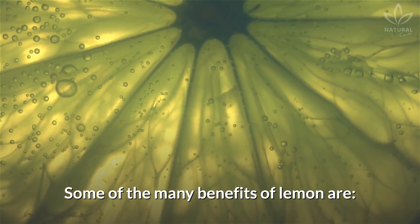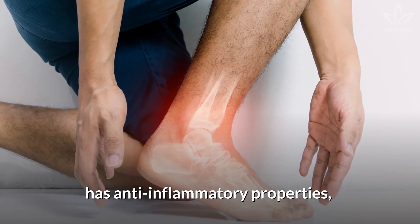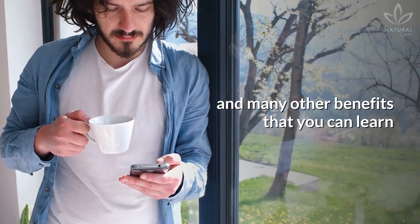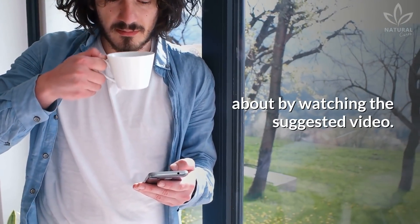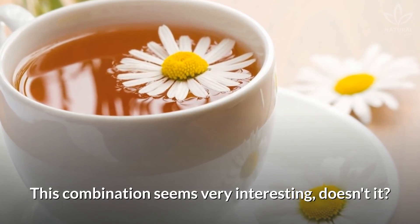Many of the benefits of lemon are: it improves digestion, boosts immunity, has anti-inflammatory properties, and many other benefits that you can learn about by watching the suggested video. This combination seems very interesting, doesn't it?